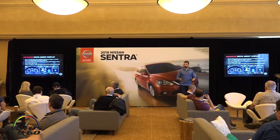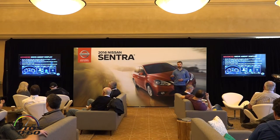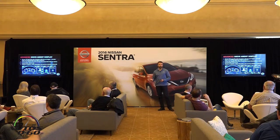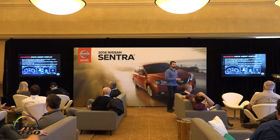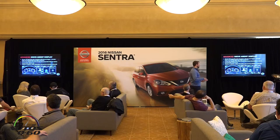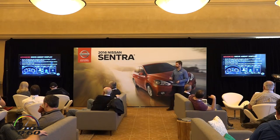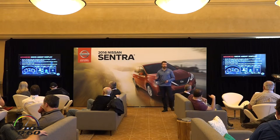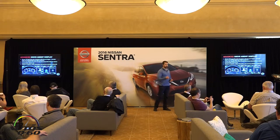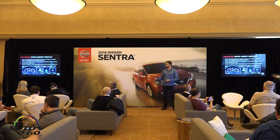With all this new technology, we want to make it very easy for the customer to interact with it, so we added a 5-inch meter display. This display shows navigation prompts, safety information, fuel economy, Bluetooth integration, and media. Via streaming Bluetooth audio or SiriusXM, you can see all of these displays right in the meter — a quick glance down and back up to the road — making the interaction between all your technologies much easier.